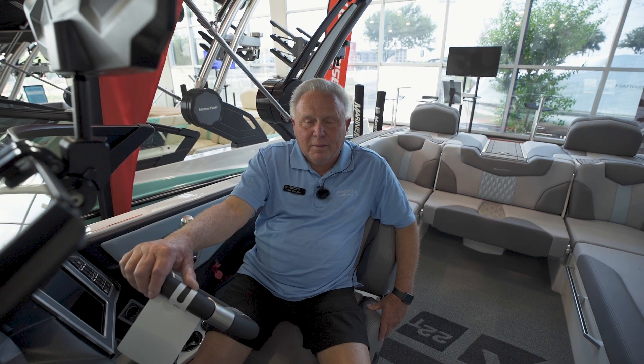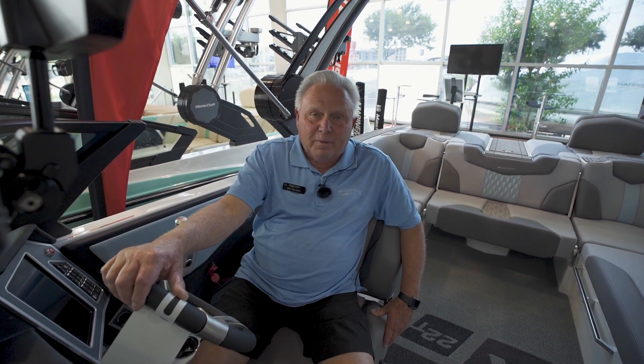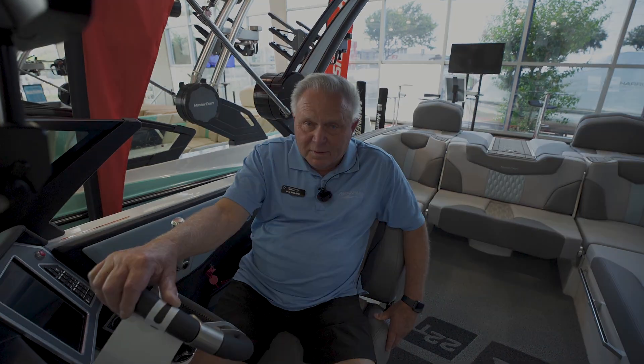Please come see us at MarineMax in Lewisville — we have a great inventory of MasterCraft boats in stock.